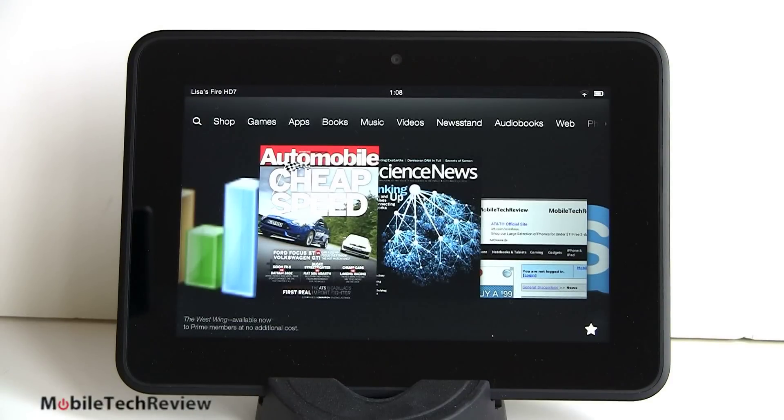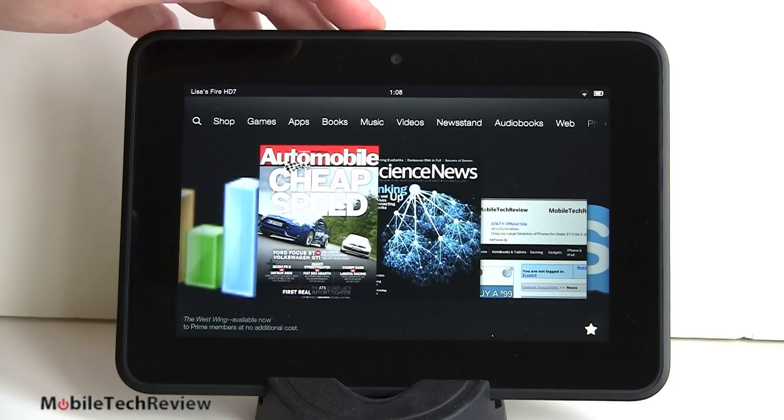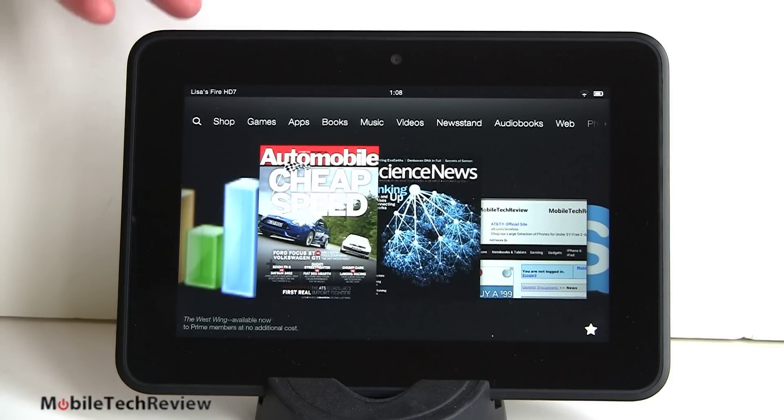We've got standard features you've come to expect: X-Ray for books, and WhisperSync for syncing your reading place. Now we also have WhisperSync for videos — you can start watching on this device, switch to another device or set-top box, and pick up the movie right where you left off. We have Immersion Reading: read the book while listening to the Audible version being read to you simultaneously. There's also WhisperSync for games — for compatible games it saves your progress even if you delete and reinstall. And Amazon now has Game Circle, a social networking feature for sharing scores and multiplayer games.